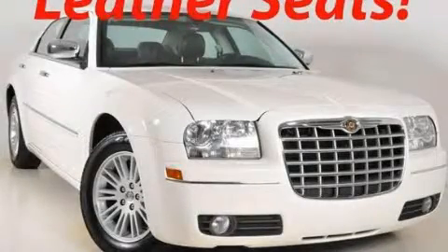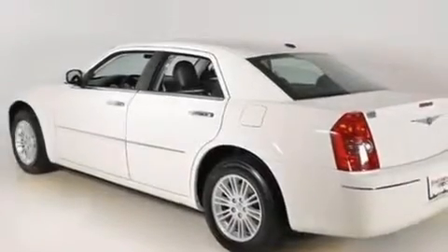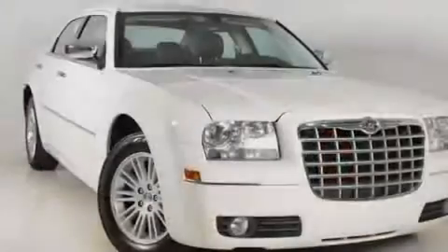This is a 2010 Chrysler 300, a great fit and finish. It has a 3.5 liter 6-cylinder engine and a 4-speed automatic transmission.